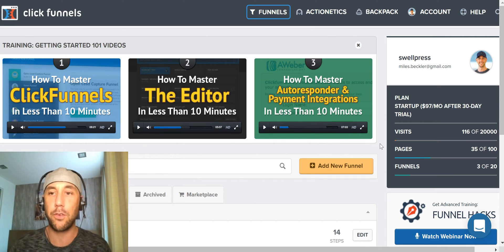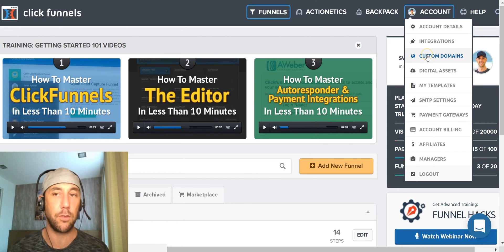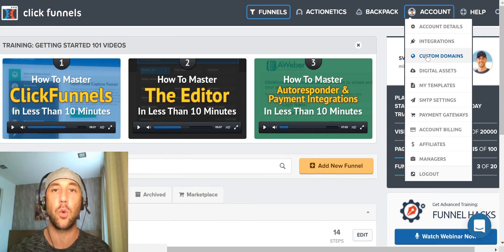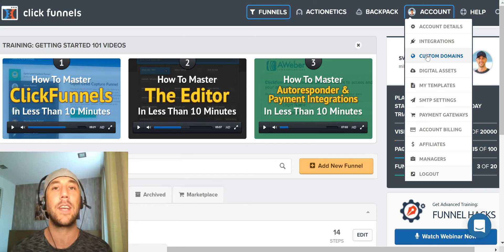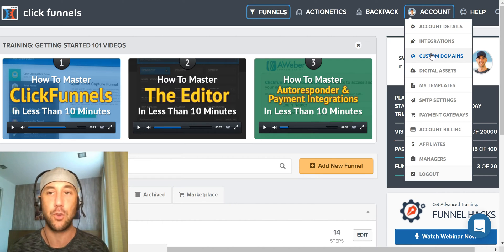So you've gotten started in ClickFunnels — where do you go? The first place you need to go is under the account settings. The first thing to set up is your custom domain. This takes it from being yourname.clickfunnels.com to yourbrand.com. Having it at your own domain name is a really powerful, influential way to make sure your visitors and customers truly believe you are a reputable company and are worthy of taking action through.